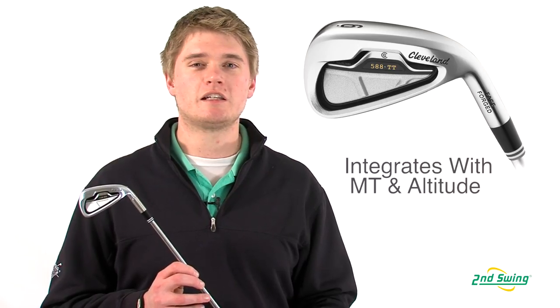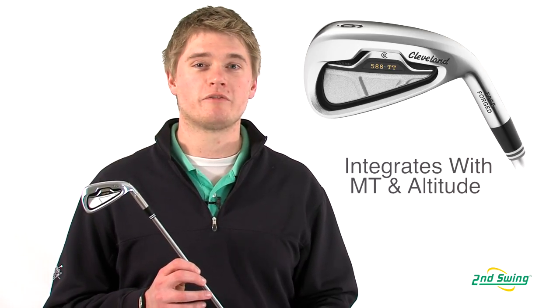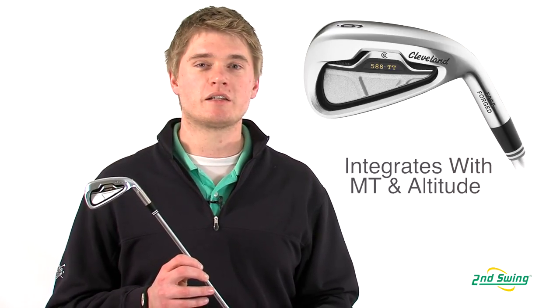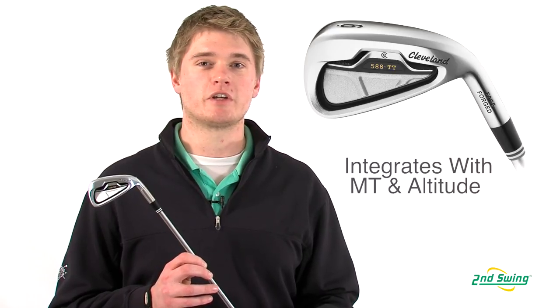The 588 TT irons are designed to blend with the 588 MT and 588 Altitude irons to provide a customized set for each player's desired feel and forgiveness.